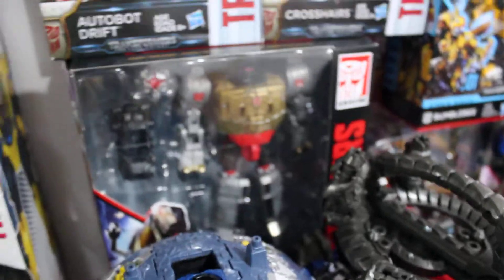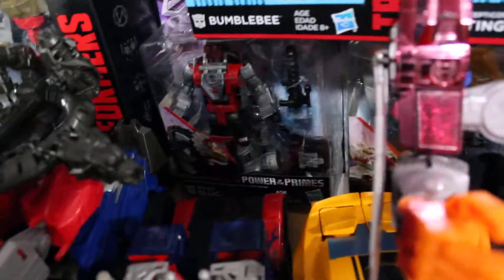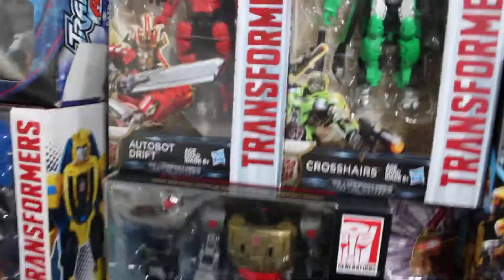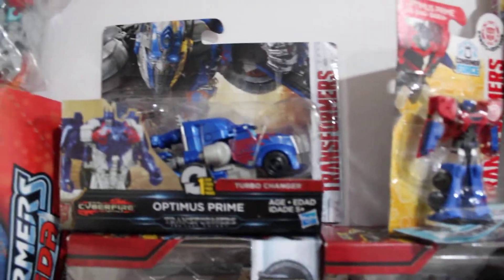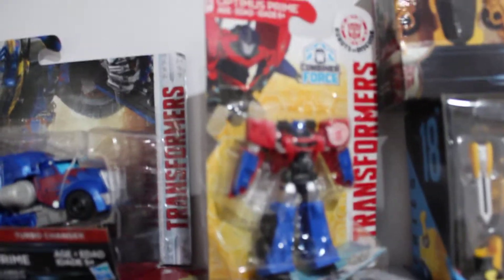We have the Dinobot Power of the Primes dinobots, which transform and combine into Volcanicus. There's Grimlock, Slug, Swoop, Sludge, and Snarl. We also have Premier Edition Drift, which transforms into a Mercedes, and Crosshairs, which transforms into another fancy car.